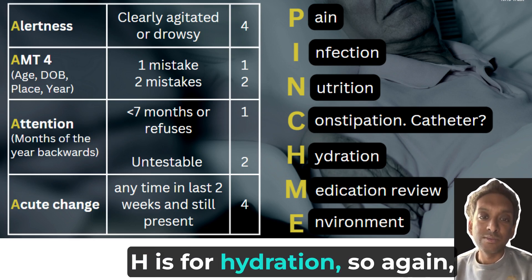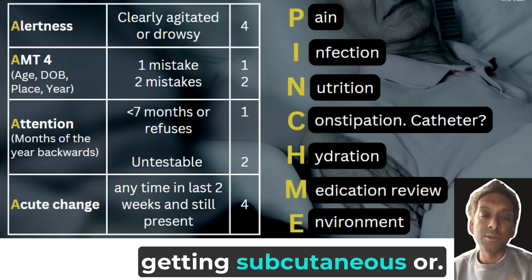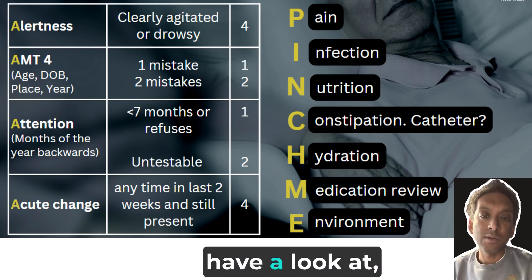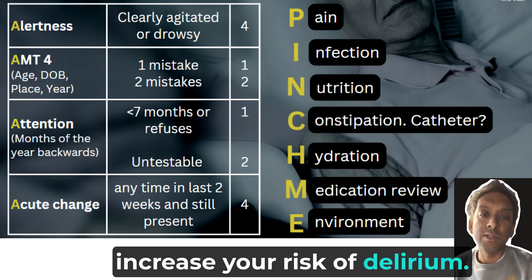H is for hydration — making sure people are drinking enough fluids, or if necessary, getting subcutaneous or intravenous fluids. M is for medications. These are things that doctors or pharmacists might look at, particularly anticholinergic drugs that can increase your risk of delirium.